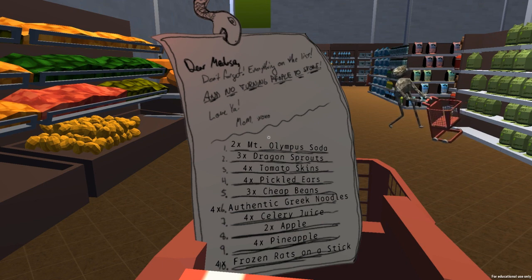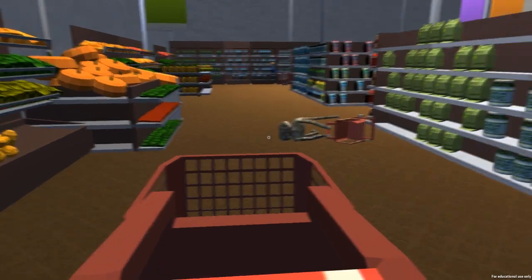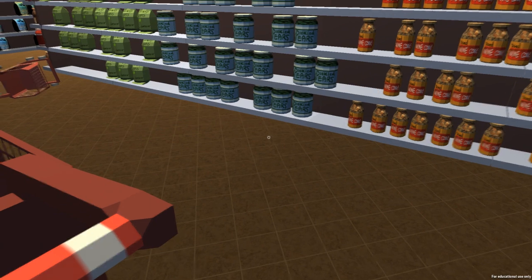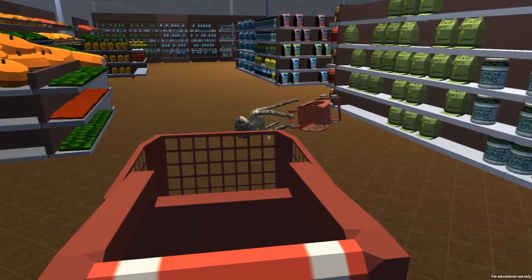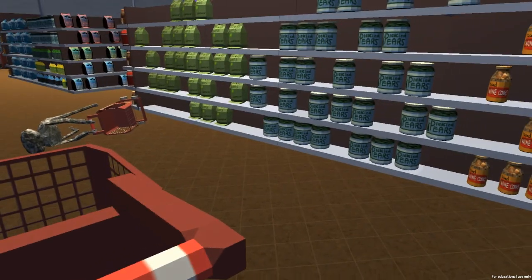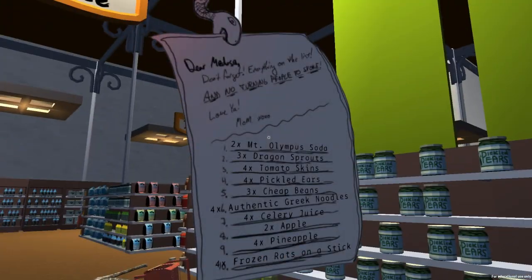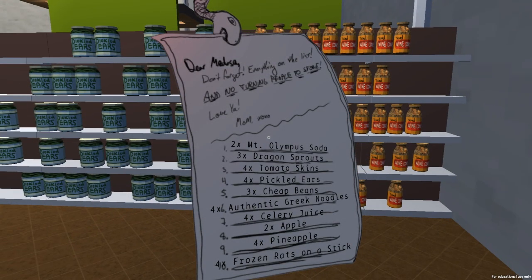So the premise is that we need to pick up all this stuff, not turn those people to stone by looking at them, and just be careful about how we steer our cart around, because it's not always under our control. Seems like a lot of times they sort of screw themselves when it comes to turning to stone — I try not to look at them, but sometimes they look at me and maybe catch me out of peripheral vision or something. We've got quite a list of items here to pick up, and it's going to be tough to remember all of these things at the same time.